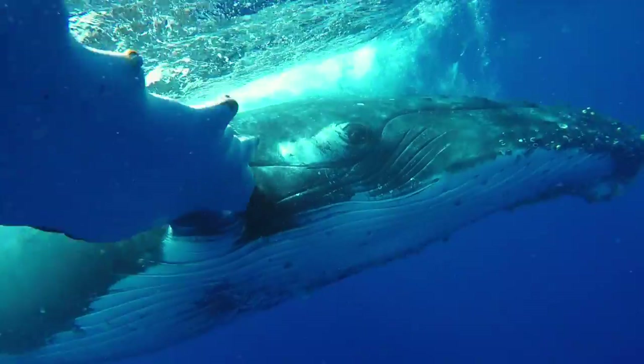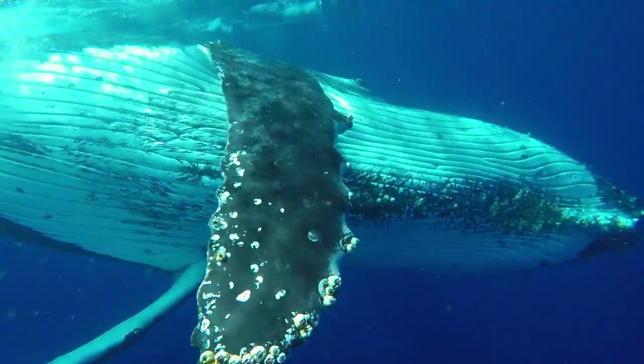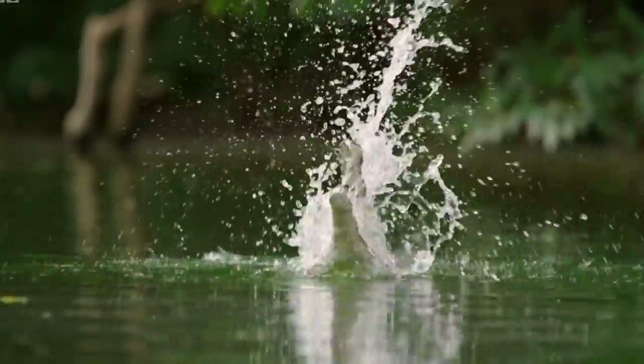Convergent evolution has allowed these two orders to adapt to life in a low visibility environment in a very similar way. Echolocation plays a vital role in the animal's ability to obtain information regarding the position, size and other biological makeup of an object. The use of echolocation in both orders assists with general necessities such as locating prey, manoeuvring past objects, finding mates and determining which direction an organism is heading.